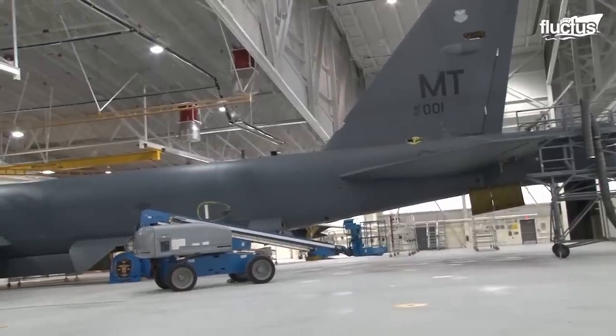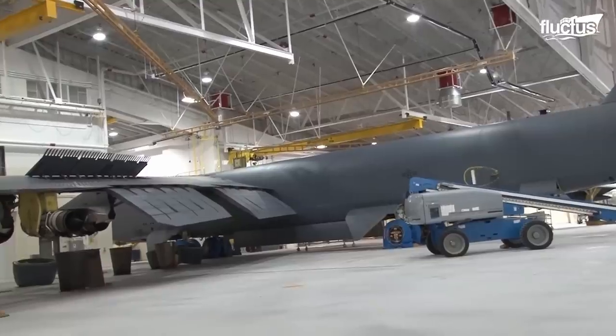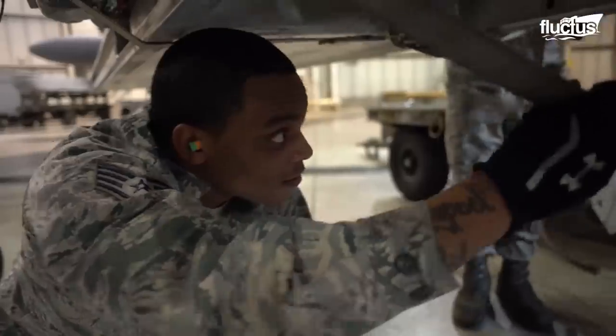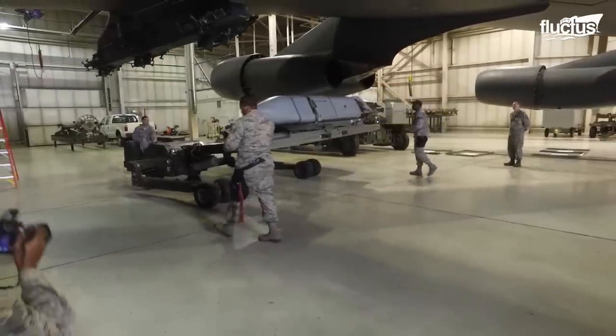The B-52 is 160 feet long and has a wingspan of 185 feet, so it takes up a fair amount of room indoors. However, the team will have access to everything they need to perform repairs, evaluate components, and prepare the plane for its next mission.